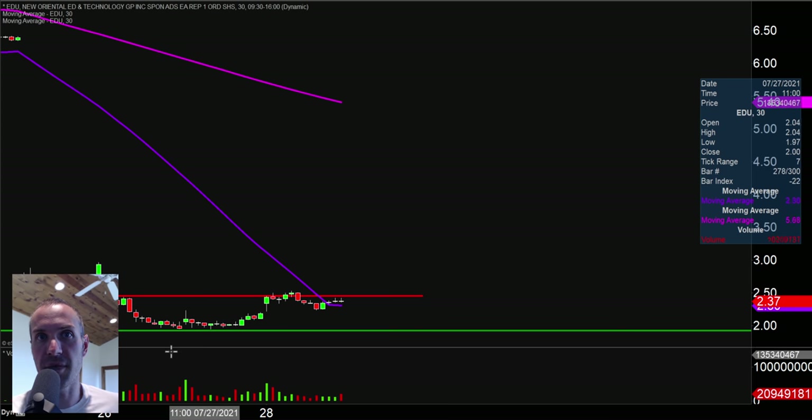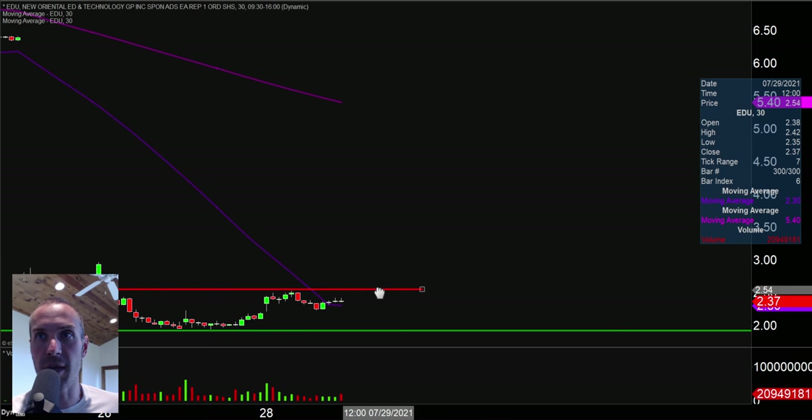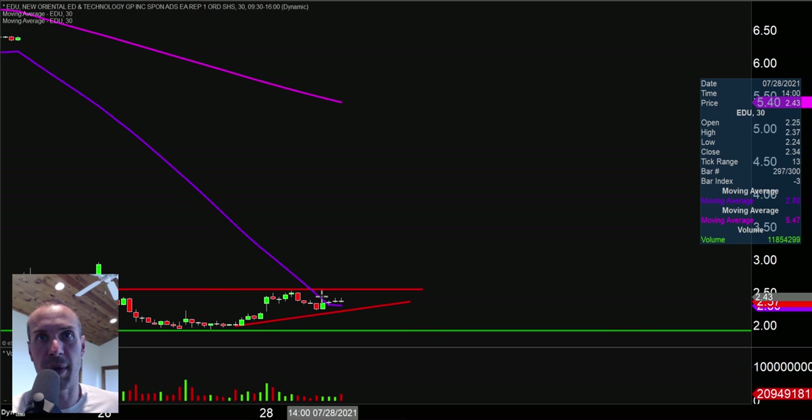Next one here, ticker symbol EDU. Talked about this previously — about how it was looking like this could have potentially been the bottom. We're getting more and more data that this is potentially the bottom, as the price has now actually got a little upward slope to it. Still struggling though at that area of resistance right around the $250 mark. I'm actually gonna adjust this level to call it now $255. The key dynamic here is that there has now officially been a little bit of an uptrend that has begun to be constructed. Obviously not a massive uptrend — it's basically one day — but everything's gotta start somewhere.